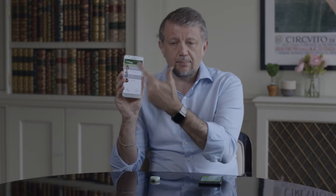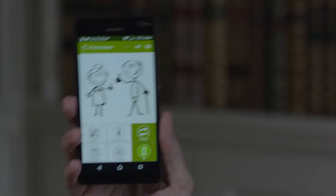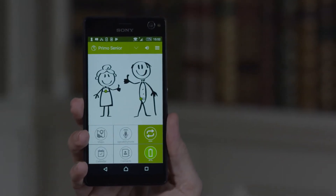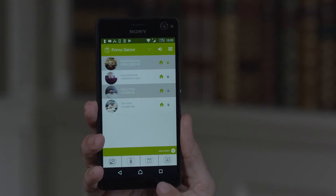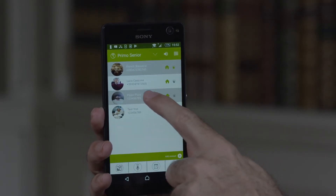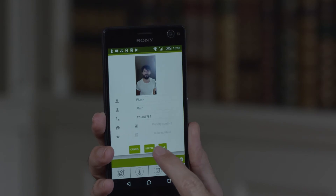We also know that the elderly are not used to managing this interface, so it's up to you from your own phone to manage all the phone numbers and all the photos. For example, you can decide you don't need one of those photos anymore and it will go away. Delete, and off it goes.